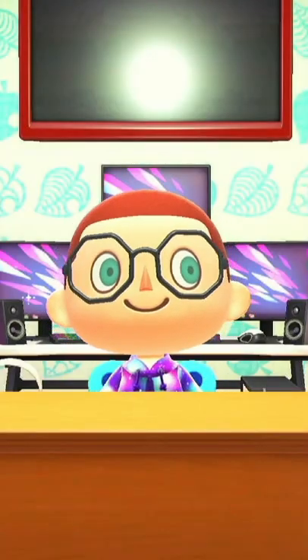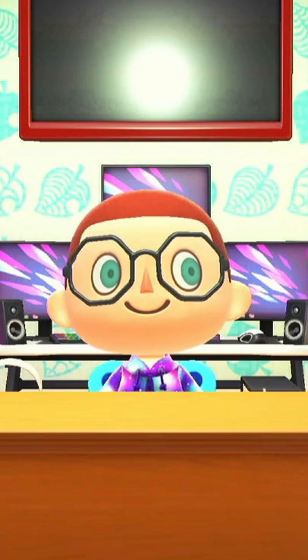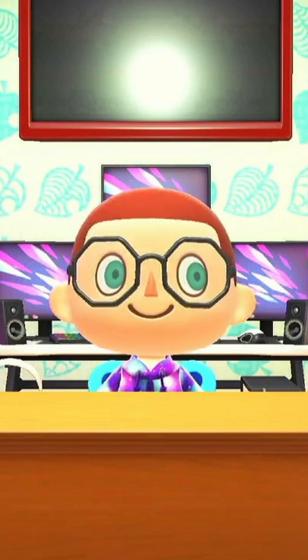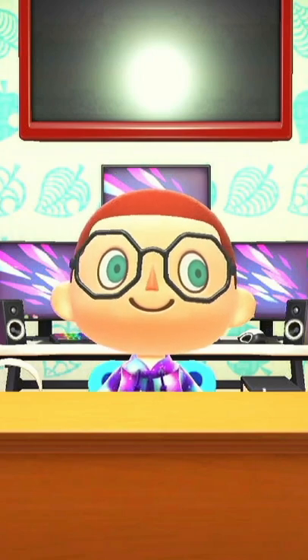Hello everybody, this is EdStrike9 and welcome back to another short. In today's short, I'm going to show you guys how you can use the Nook's Cranny Drop-Off Box in Animal Crossing New Horizons. So let's get started.